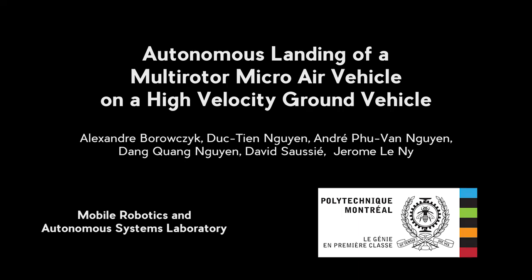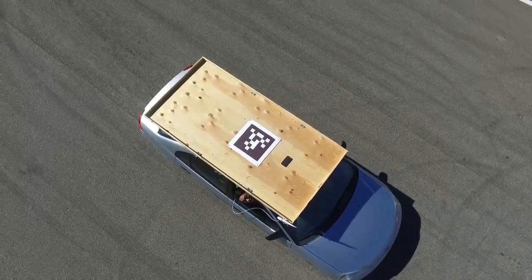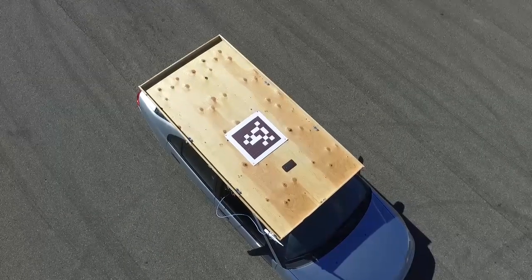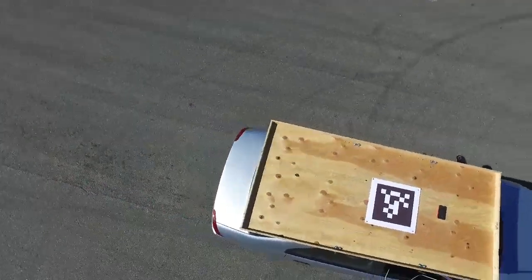In this video, we present our method for the autonomous landing of a multi-rotor, micro-aerial vehicle on a high-velocity ground vehicle. The vehicle is equipped with a platform onto which we mount a large April tag, a wireless link, and a mobile phone which provides the aerial vehicle with acceleration and GPS data of the ground vehicle.